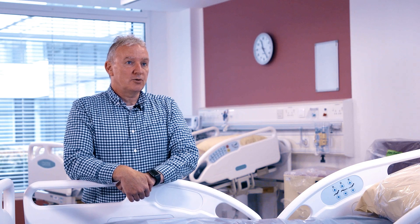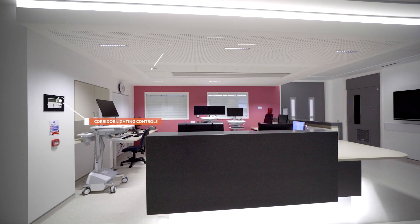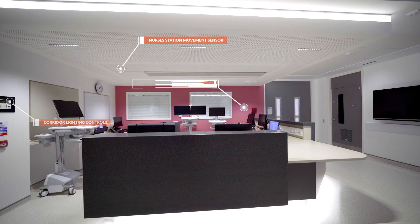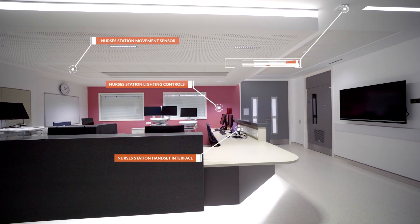The lights in the bedrooms can be controlled from the nurses' station, and in addition to that there is an interface to the nurse call system that can activate scenes within the bedroom in an emergency situation.